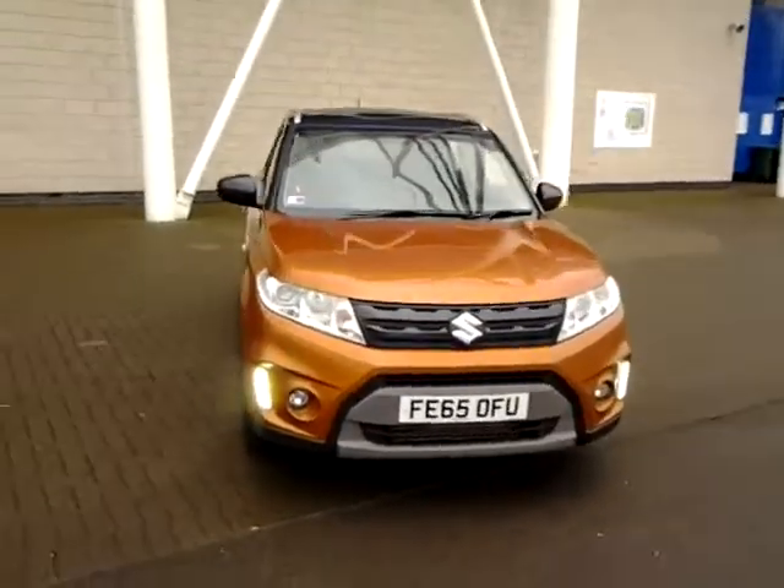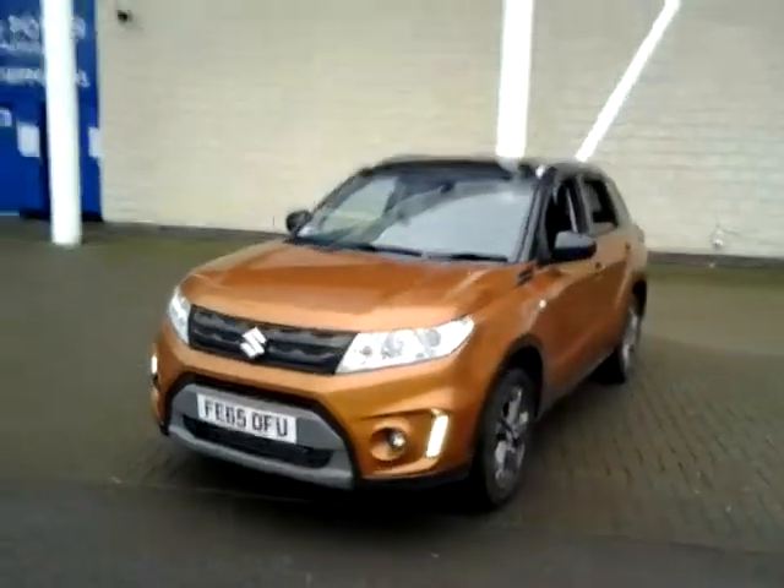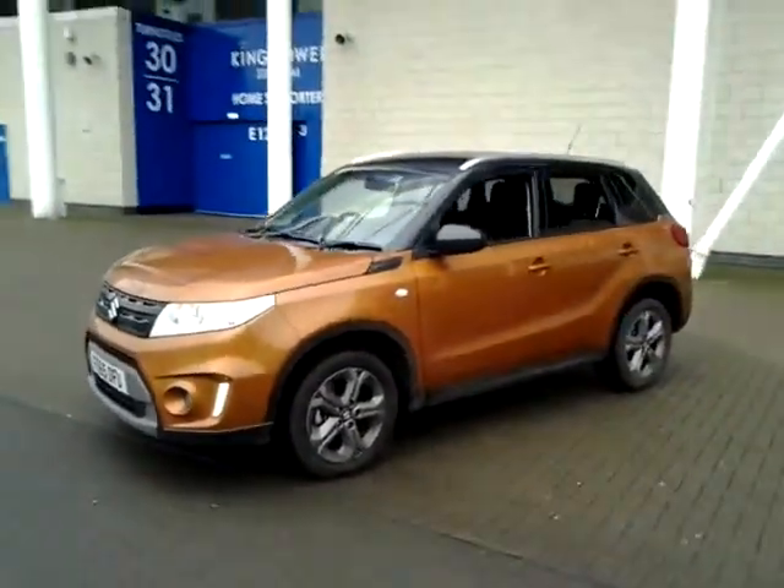Welcome to Sturgis of Leicester. Today we're looking at this 2015 65-plate Suzuki Vitara. This is a 1.6 DDIS SZ5.